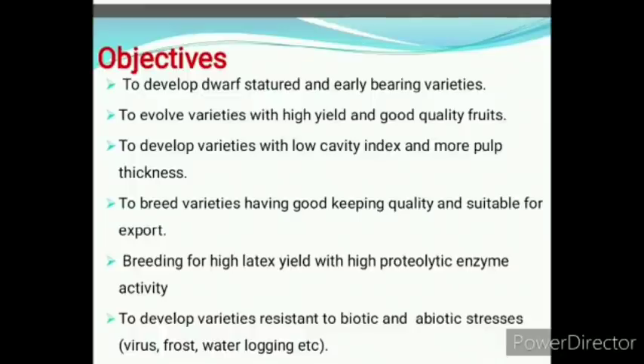What are the objectives of papaya breeding? To develop dwarf-statured and early bearing varieties; to evolve varieties with high yield and good quality fruits; to develop varieties with low cavity index and more pulp thickness; to breed varieties having good keeping quality and suitable for export; breeding for high latex yield with high proteolytic enzyme activity; to develop varieties resistant to biotic and abiotic stress — virus, frost, water logging, etc.